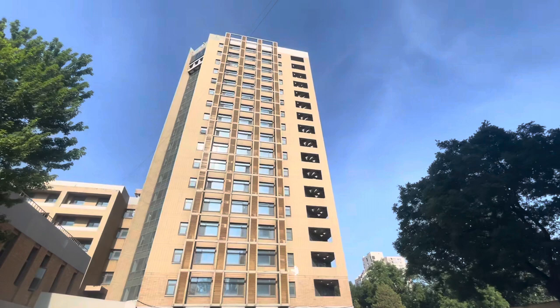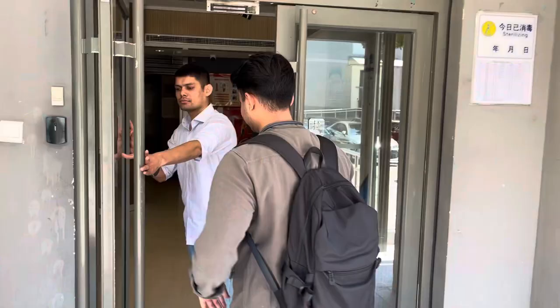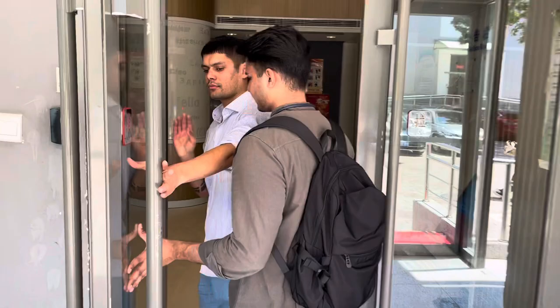Today I am going to show you what facilities are available in the international students' dorm, what challenges there are, and what the environment is like. So let's go inside. This is the BFSU Foreign Students' dorm. There are single rooms and double rooms here.